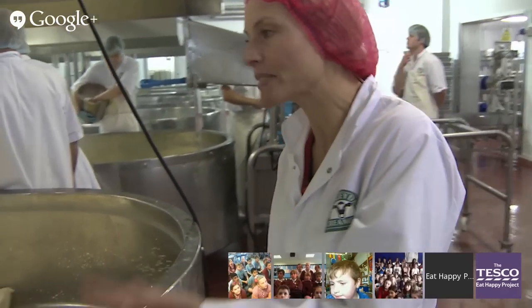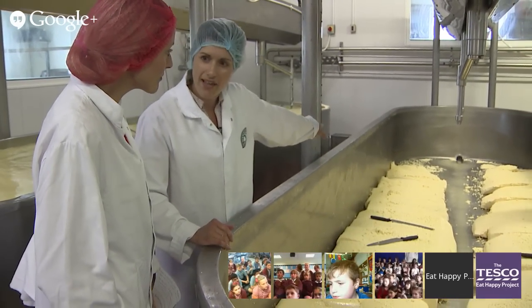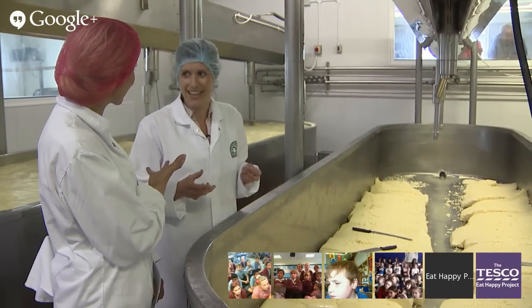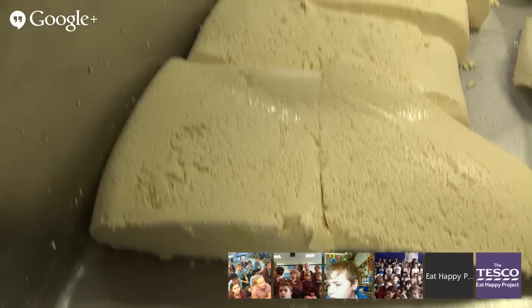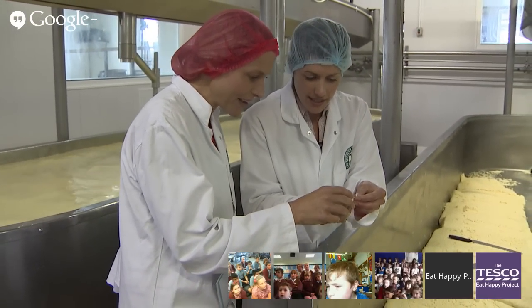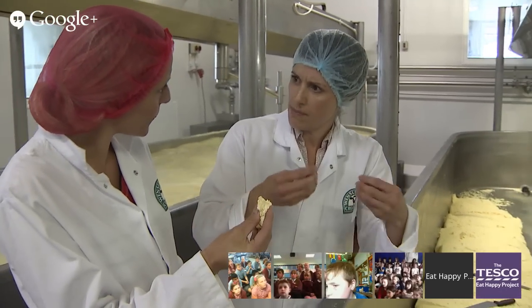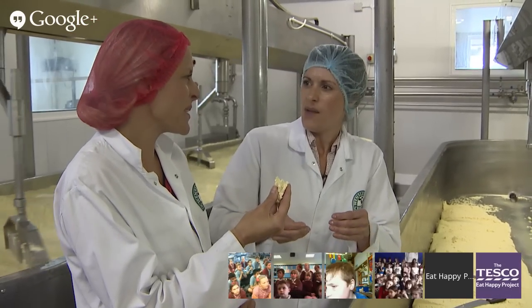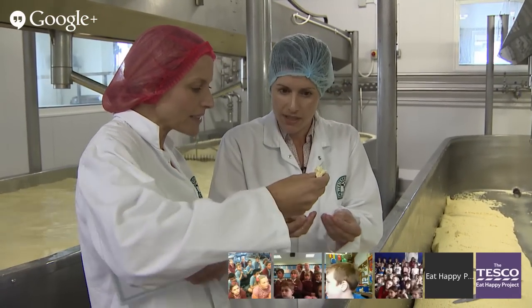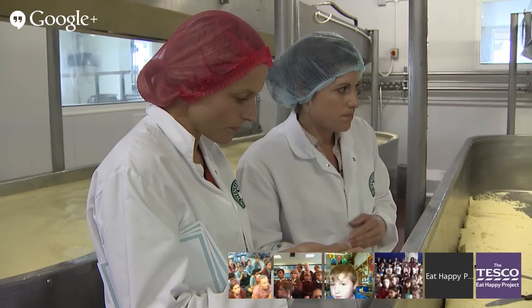Some children might think of curds and whey from Little Miss Muffet! We've drained the whey away — you can see the final traces just draining out, and that goes for pig feed. Pigs love whey, so nothing's wasted. All those small curd particles have knitted together — they're in the vat and it's quite springy, like a sponge. It doesn't really have much of a smell at the moment, but as the cheesemaking process goes on the cheese develops flavour. It's a little bit like scrambled egg if you break it up — quite rubbery.